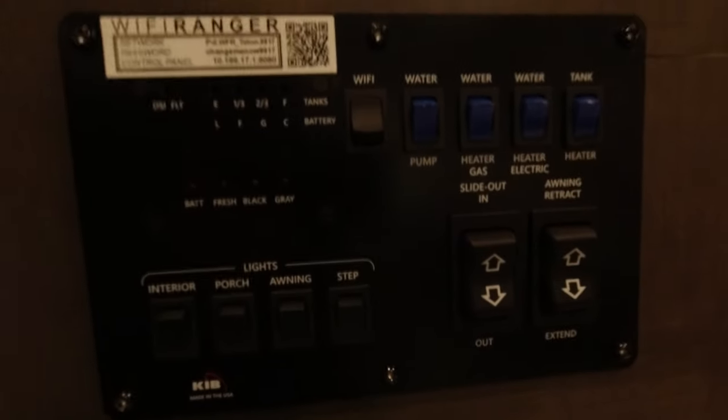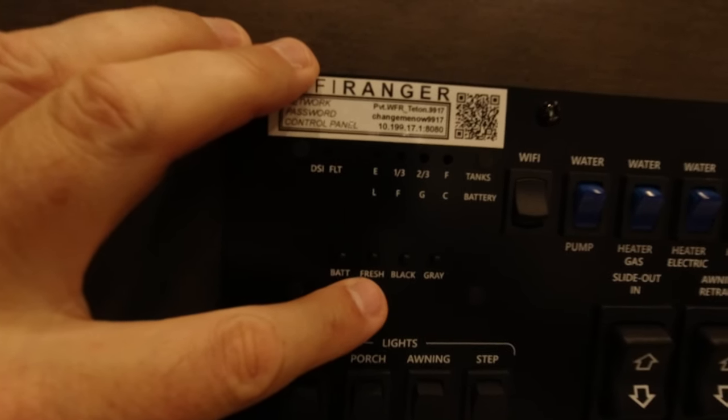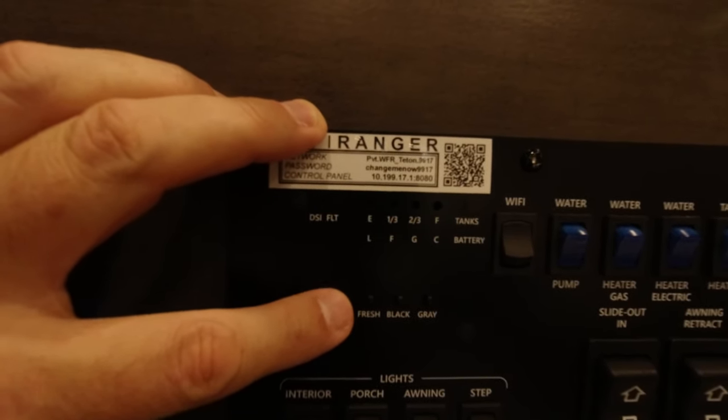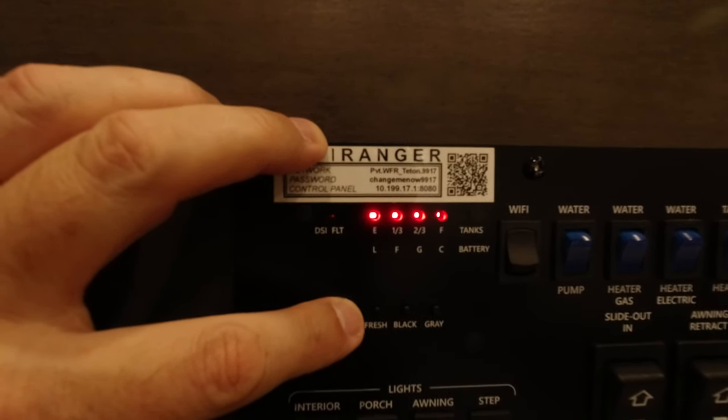The control panel has a battery indicator, fresh water tank indicator, black tank indicator, and a gray tank indicator. When you push the button, LEDs light up to tell you if you're empty, one-third, two-thirds, or full.